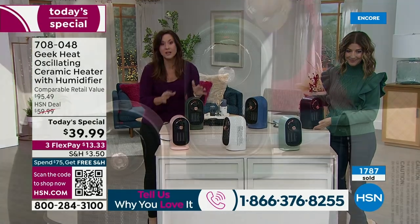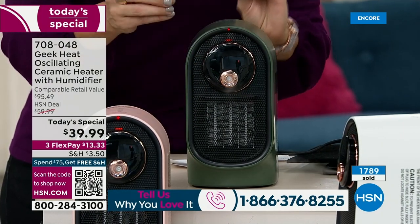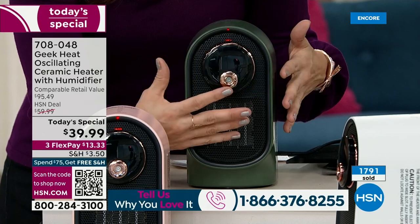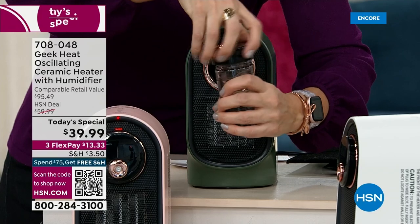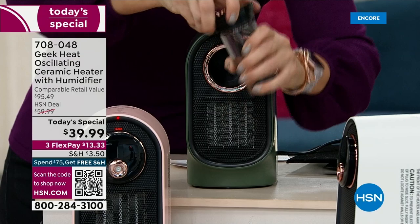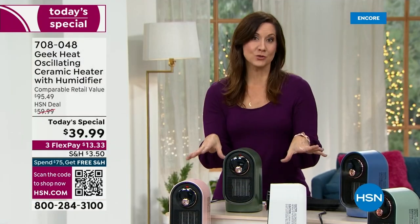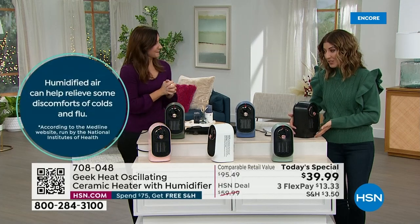You can use just the humidifier, just the heater, or both, with oscillation in any combination. If you want the humidity right on you, you can do that. To fill it, you take out the little water tank, fill it with tap water, close it up, and put it back — it's all self-contained. Because of the cool mist technology, you don't have drips. There are so many great advantages to having a little extra humidity in the air.